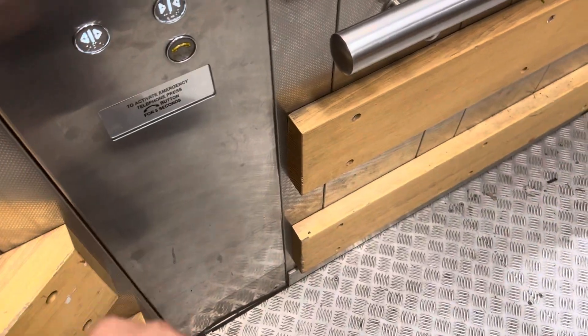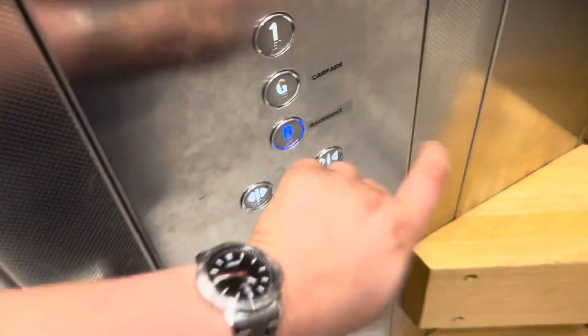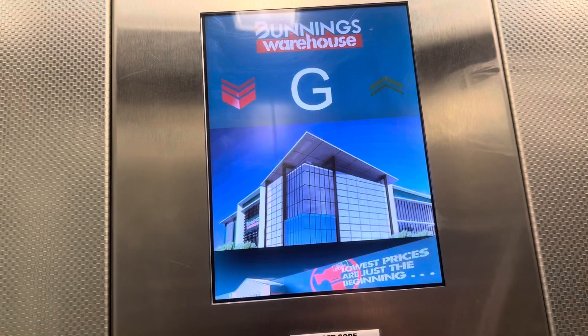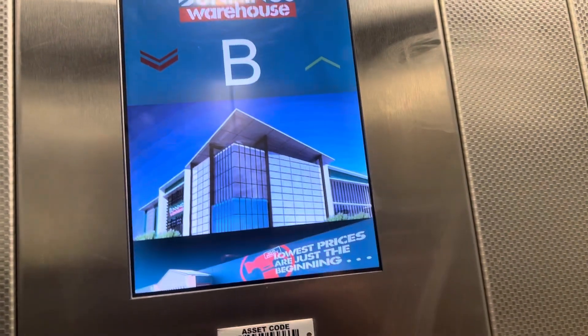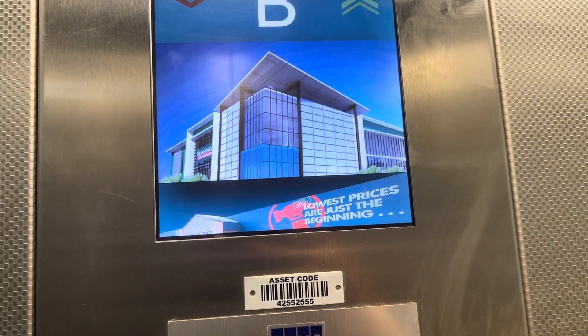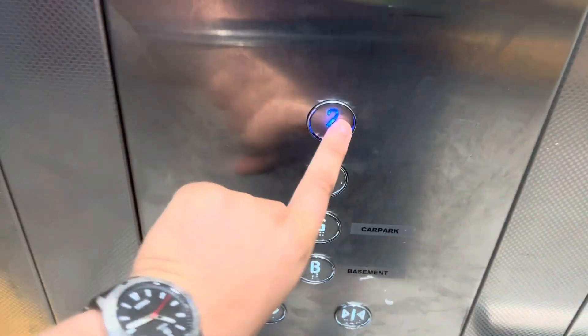Level 1, going down. All right, we'll go to 2 and hop out. Now we'll go to B.